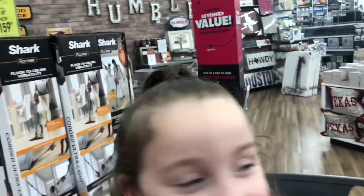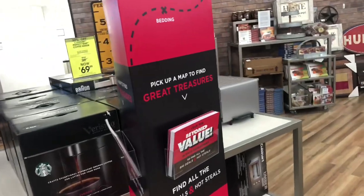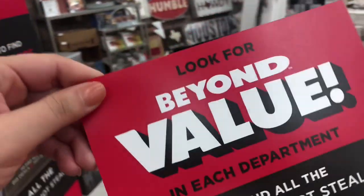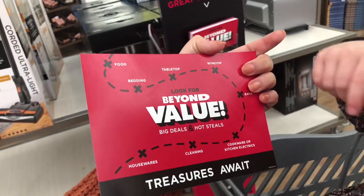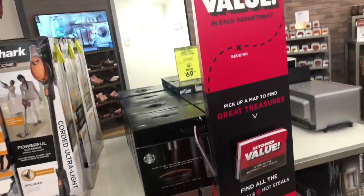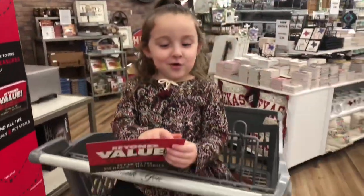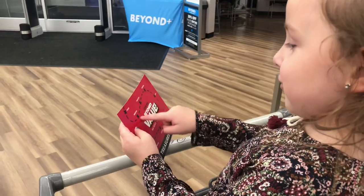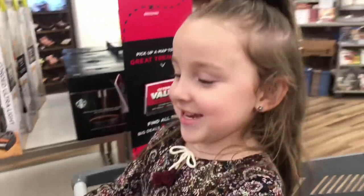So it's kind of like we're going to play hide-and-seek. When you walk in, it says 'Beyond Value.' It looks like there are different places in the store, like a treasure map, where we can find things that are of great value. Are you excited? Are you ready? Yeah, okay!